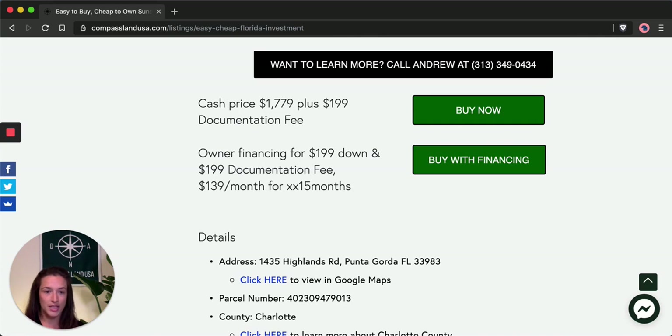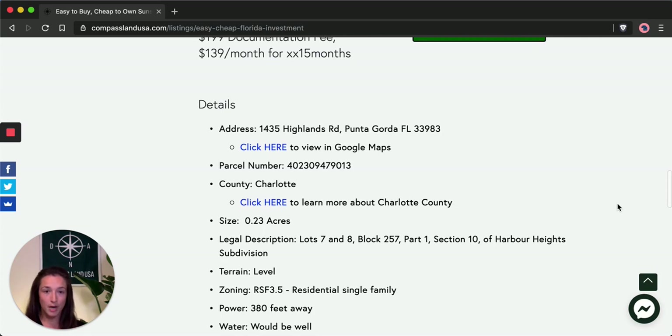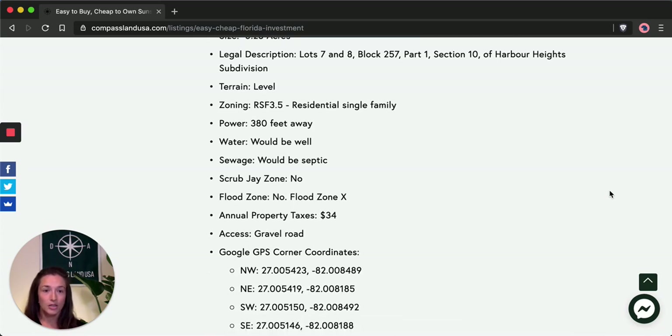Under the price, you'll see important property details: the address, the parcel number, the legal description, zoning, and utility information. There are no utilities to this property, and that's part of what makes it so cheap and affordable. You'll also notice that it's not in a flood zone, and the annual property taxes are just $34 a year.